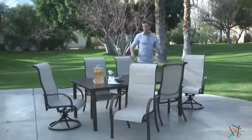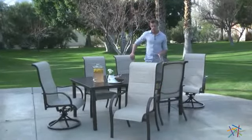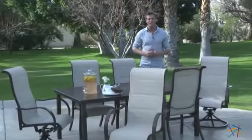Hi, I'm Nick with Hayneedle, and if you're looking to create the perfect outdoor gathering place for your friends and family, then let's take a quick look at this Del Rey Deluxe Padded Aluminum Dining Set.